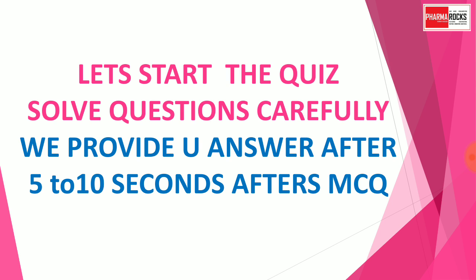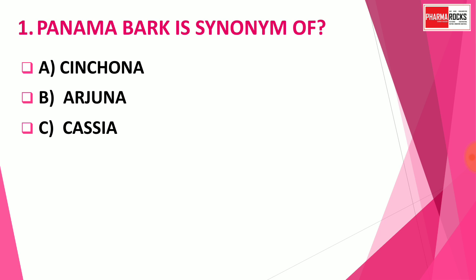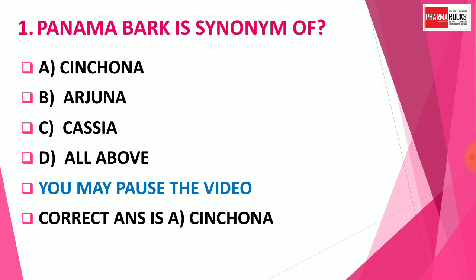Question number 1: Panama bark is a synonym for — Option A: Cinchona, Option B: Arjuna, Option C: Kesia, Option D: All of the above. You may pause the video to think about the correct answer. The correct answer is Option A: Cinchona. Panama bark is a synonym of Cinchona bark.